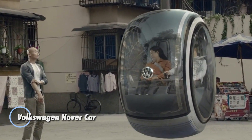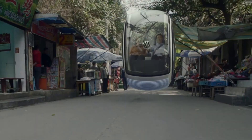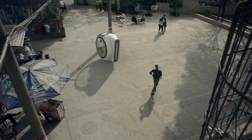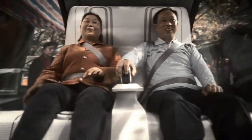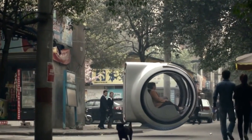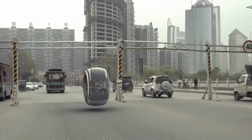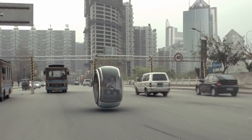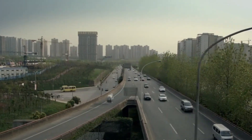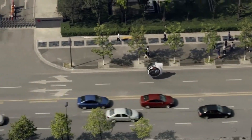The Volkswagen Hover Car is a visionary concept emerging from China's People's Car Project, aimed at revolutionizing urban transportation. This innovative two-seater vehicle floats above the ground, utilizing an electromagnetic road network to navigate seamlessly through traffic and easily find parking spots, all thanks to its compact design. Equipped with both automatic and manual modes, the Hover Car features advanced technology that enables it to detect and maintain a safe distance from surrounding vehicles. In automatic mode, it autonomously navigates using built-in sensors and an integrated network, showcasing the future of smart driving.